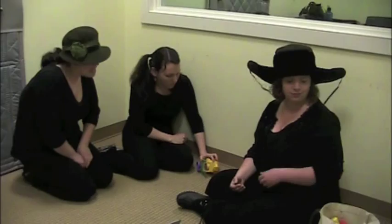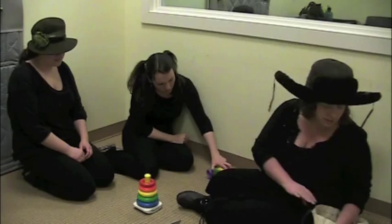Hi, were you able to bring some of Sally's favorite toys today? I was. I brought these rings, which she likes. And this is her favorite ball. Oh wonderful, yeah.